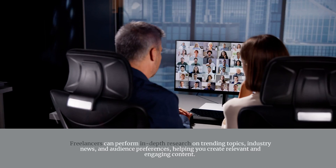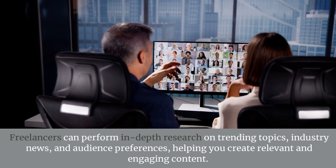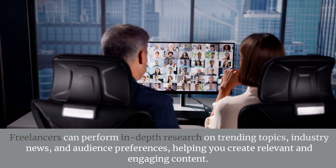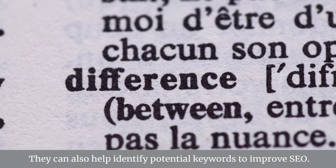Content Research. Freelancers can perform in-depth research on trending topics, industry news, and audience preferences, helping you create relevant and engaging content. They can also help identify potential keywords to improve SEO.